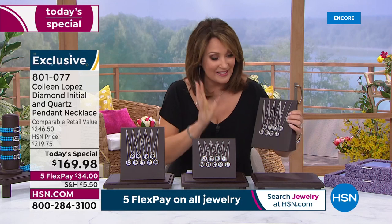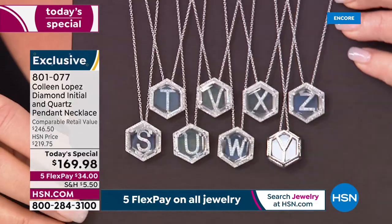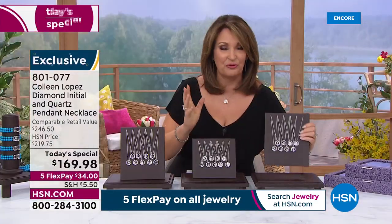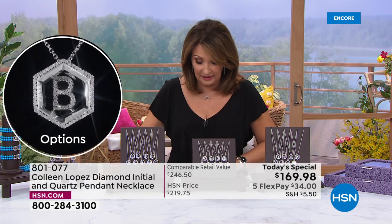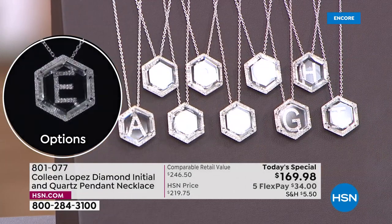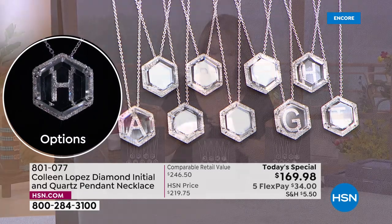A lot of these are so limited — I'm glad you're here now. Here you can see the final grouping: S, T, U, V, W, X, Y, and Z. A dozen left in the U. Pick your letter, pick the initial for you or someone you love. It's on a nice long chain with stations — it goes from 18 to 20 inches in length, so you can wear it nice and long or shorter and adjust accordingly.